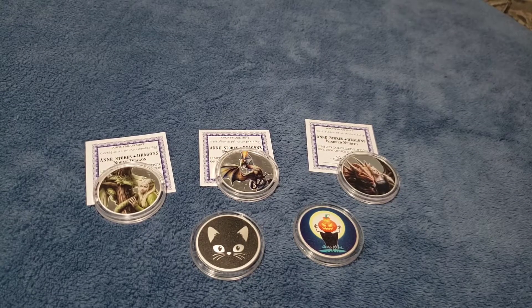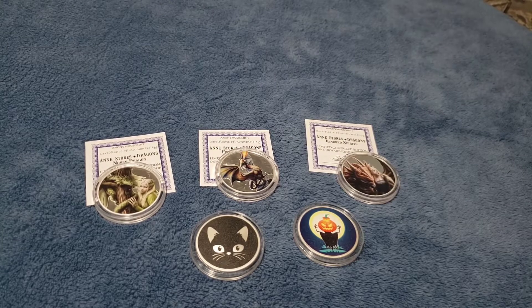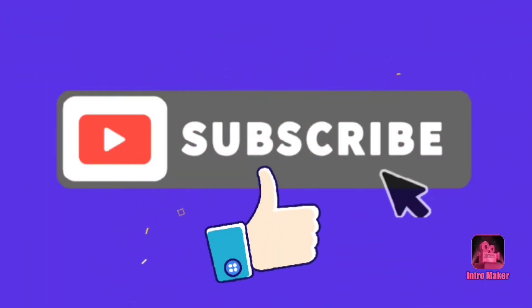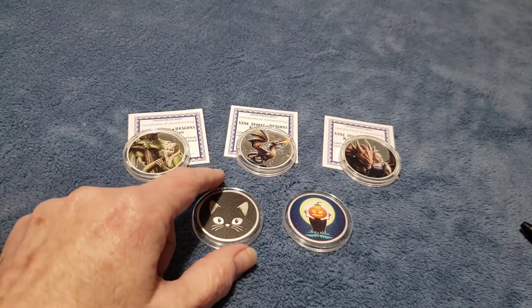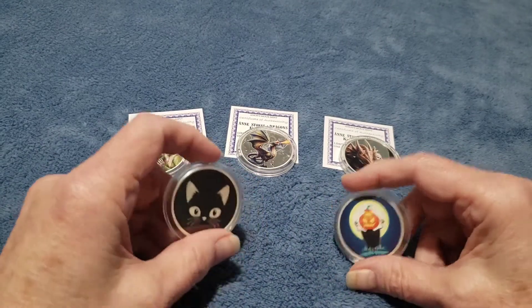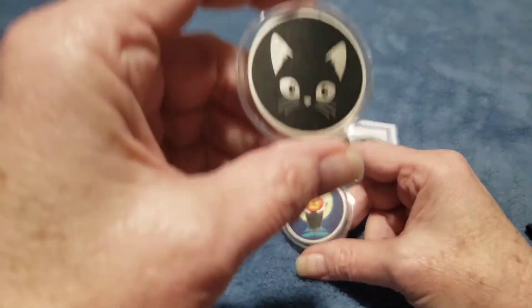Welcome to our channel — it's G-Maw and Papa. Today we're looking at our colorized silver one ounce collection. Now if you've had any conversations with me about silver, you know that I'm not a big fan of colorized silver. But I do like these.